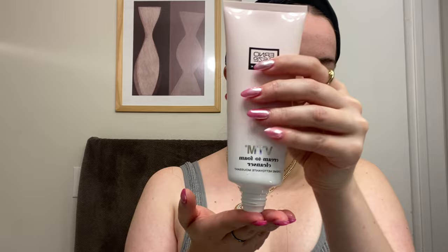Once my hair is back nice and tight and out of my face, I go in with water to just make sure that my face is damp. Then I went in with the Cream to Foam Cleanser on the palm of my hand. I wanted to make sure I followed the instructions to a T, so I added a little bit of water to it and made it foamy before applying it to my skin.